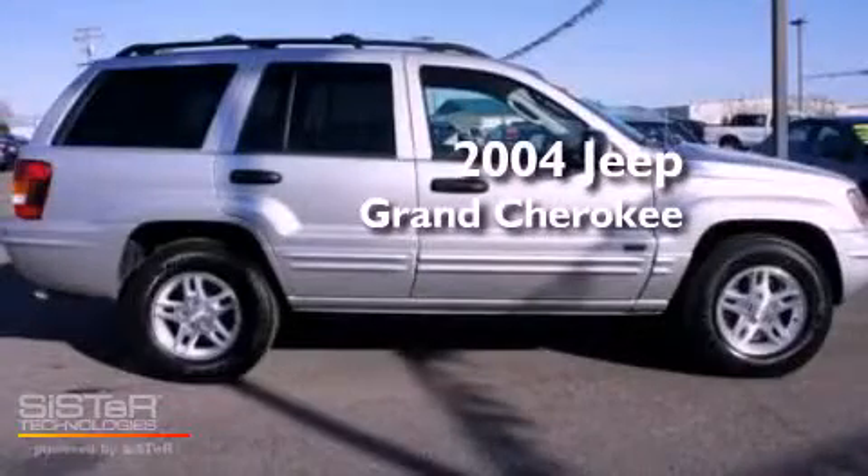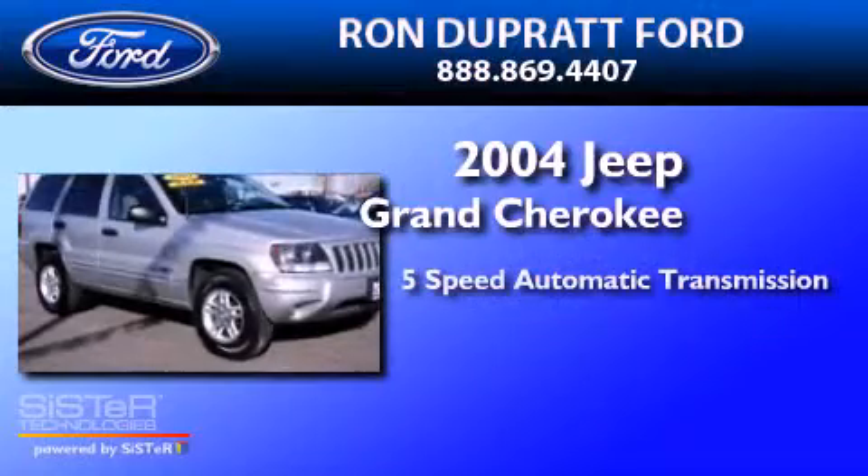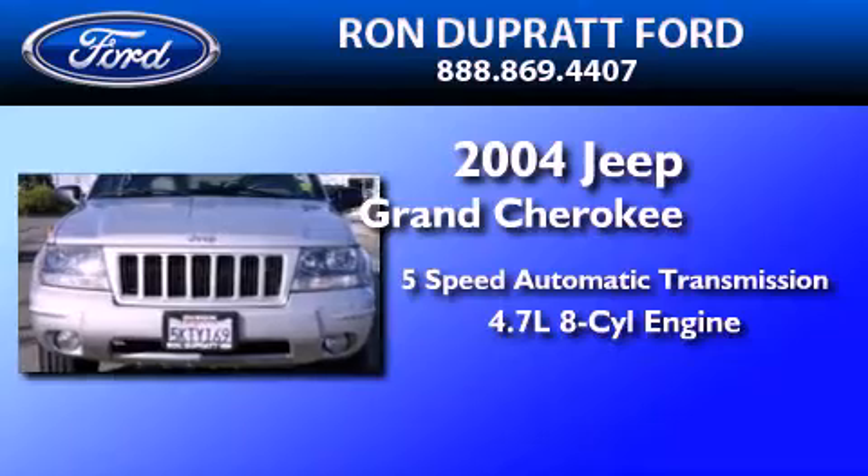This is a 2004 Jeep Grand Cherokee. This SUV has a 5-speed automatic transmission and a 4.7-liter V8.